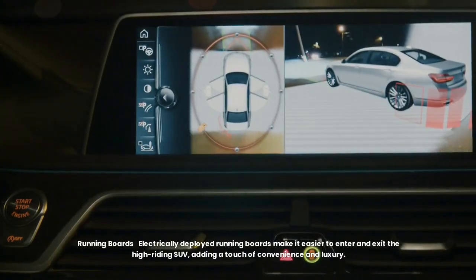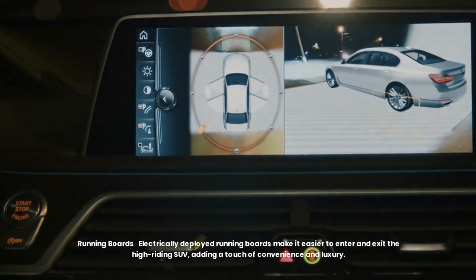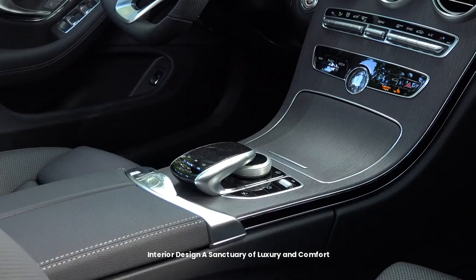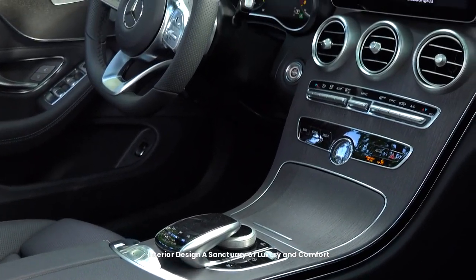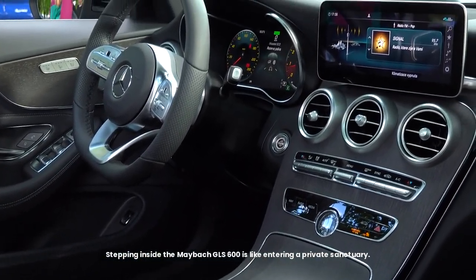Electrically deployed running boards make it easier to enter and exit the high-riding SUV, adding a touch of convenience and luxury.